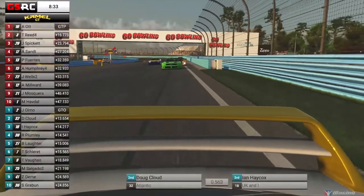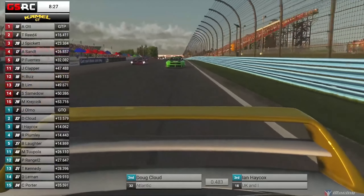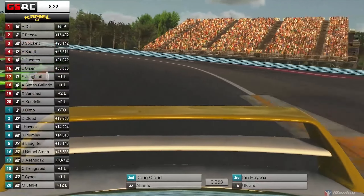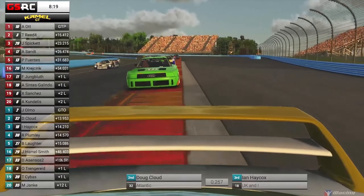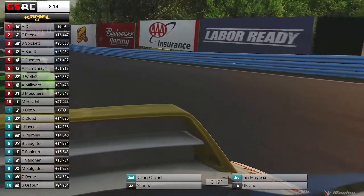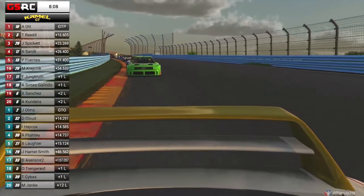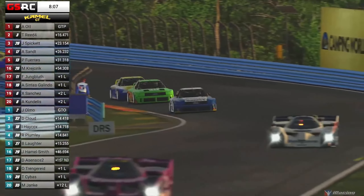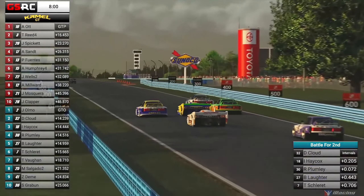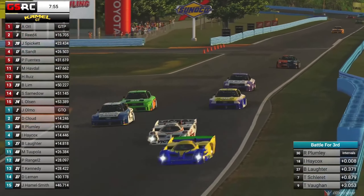We have now seen two leaders in the GTOs get crashed out at the S's. It is proving to be one of the trickiest parts of multi-class racing on SYN Racing. People are getting a little bit tired and making some mistakes with judgment calls here, and we're going to see it once again. That's Sebastian Samedow trying to cut his way through the GTOs, able to do so safely. But look at Doug Cloud, who's now inherited second position — trying to hold off Ian Haycox, Robert Plumlee, Ben Lafter, and Theo Schloria. They've got Laus Olsen and Martin Kratryk battling for 15th, trying to go three wide.